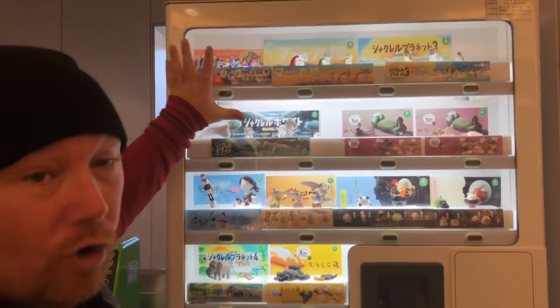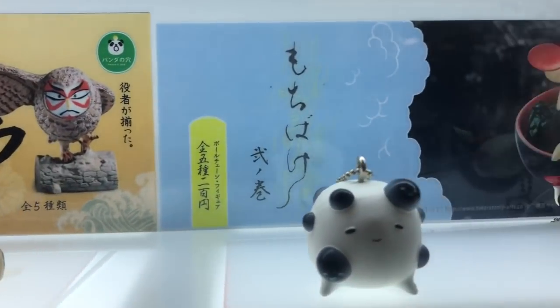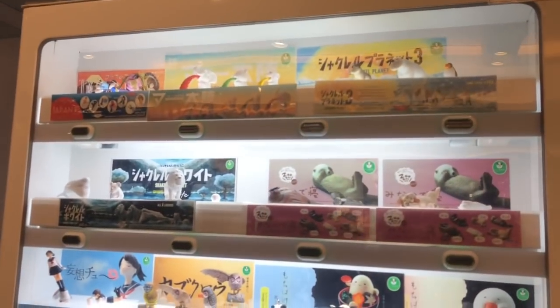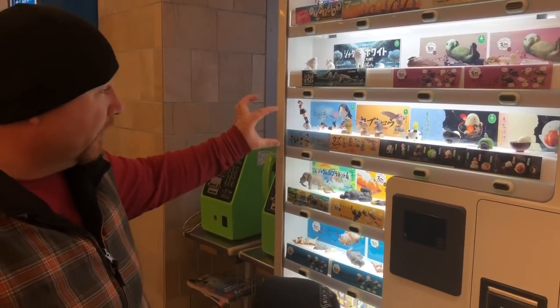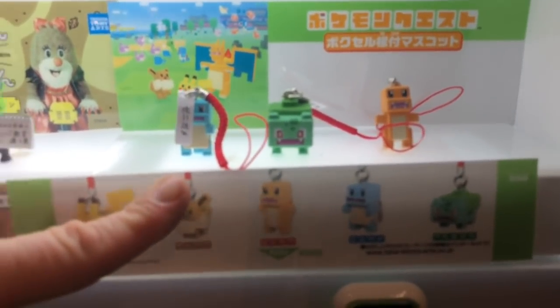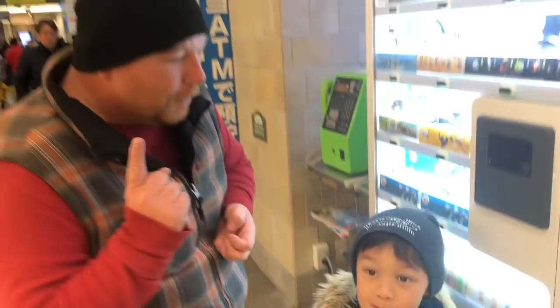Hey everybody, welcome to Boo Bradley in Japan. Today we're going to be looking at a very unique vending machine here at one of the stations. There are so many little toys for children — basically a bunch of souvenir vending machines. They have a total variety of toys, ranging from different types of animals to different Japanese anime characters. There's one William is most interested in — Pokemon, that's right!